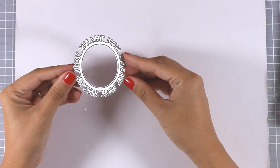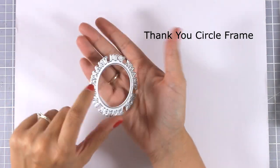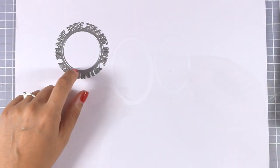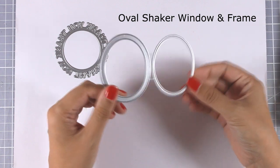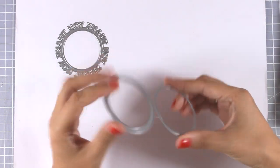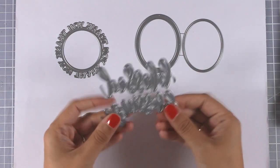Now let's move on to this circle die — it says 'Thank You All Around,' and it's great for creating shaker cards or you can just nest something inside. Here is another die set perfect for shaker cards: the Oval Shaker Window and Frame. There are plastic pouches that fit perfectly inside those holes, but of course you can use acetate to create your own windows.